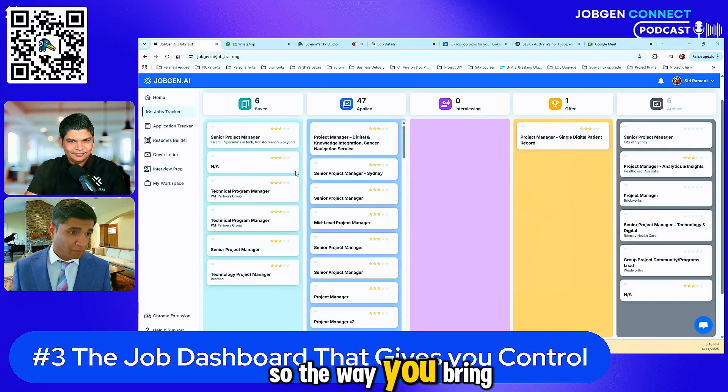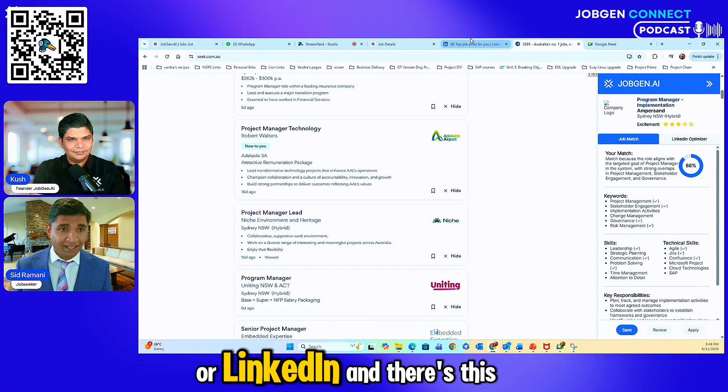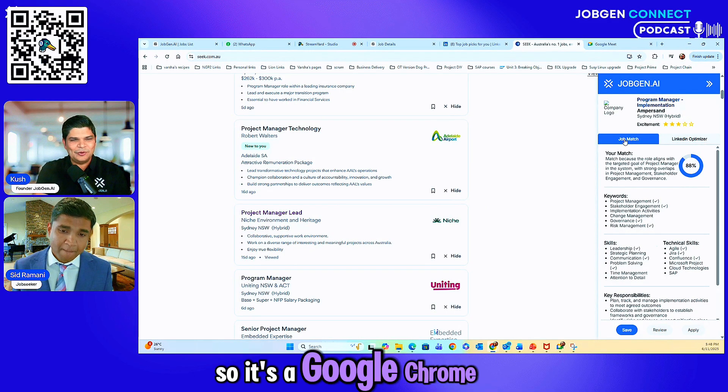The way you bring things in here is you go to Seek or LinkedIn, and there's this feature — the JobGen AI plugin. It's a Google Chrome extension you can easily access, and it's free to use.